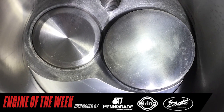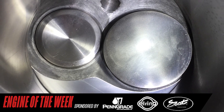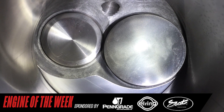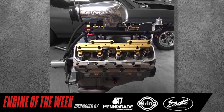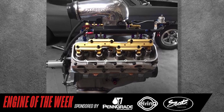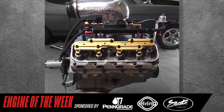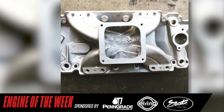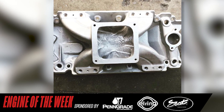He milled a tenth off the deck to get the compression back up. After milling another four hundredths off the block to get the piston closer to the deck, he found a used solid roller camshaft from Crane Cams, used Comp Cams Gold Rockers, a Joe Marr stud girdle off of RaceJunk.com, and some brand new Crower lifters for the build.